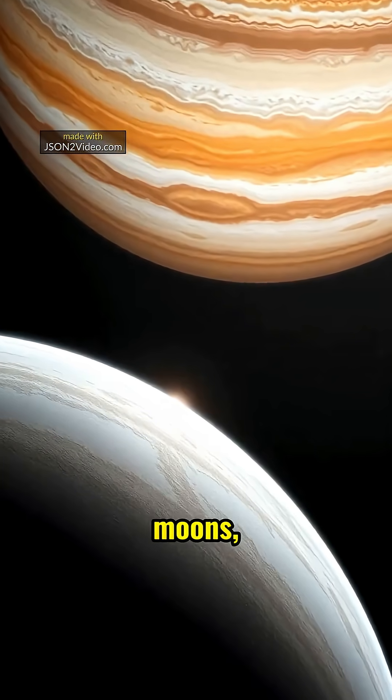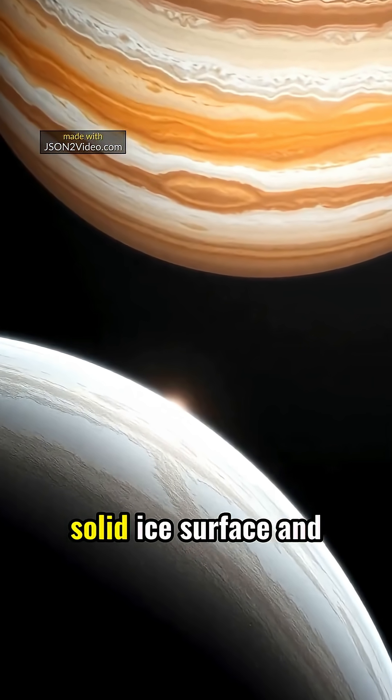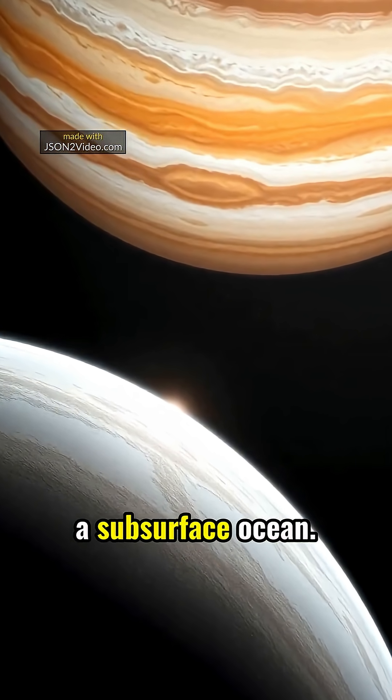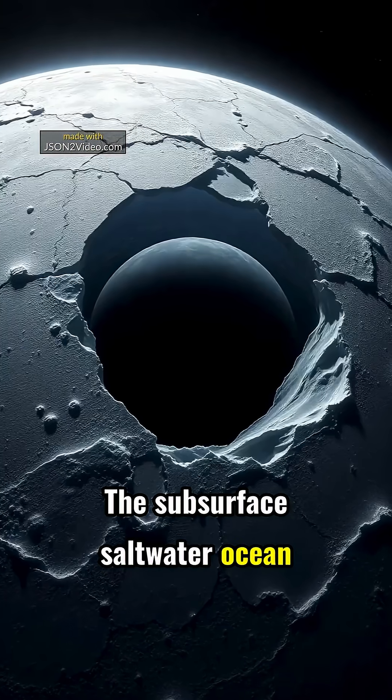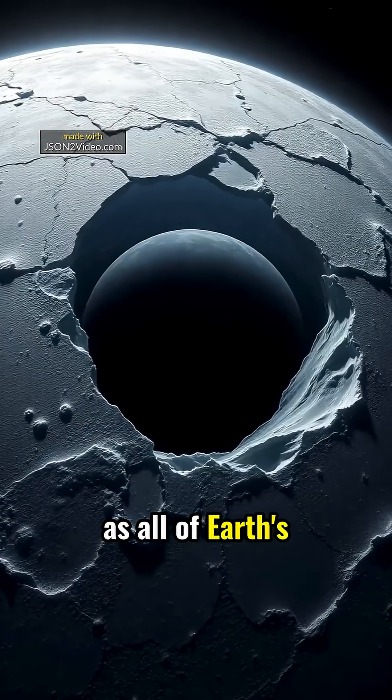Europa, one of Jupiter's largest moons, is about 90% the size of Earth's moon. It has a thick, solid ice surface and a subsurface ocean. The subsurface saltwater ocean of Europa potentially holds twice as much water as all of Earth's oceans combined.